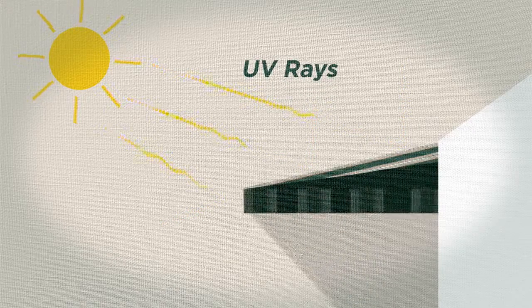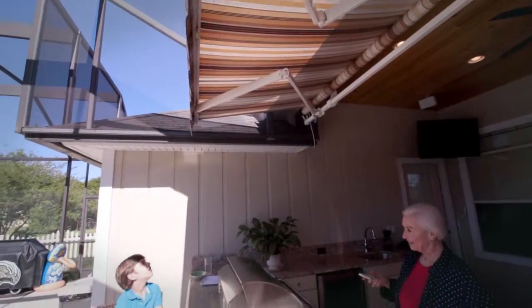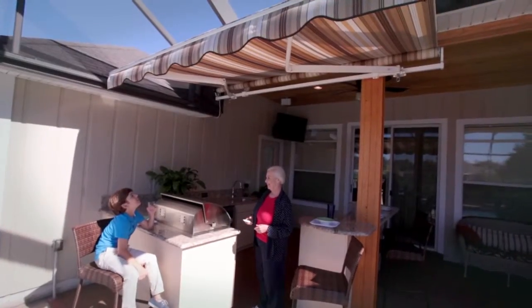Sunshade retractable awnings block the sun's harmful UV rays, beautify and increase your outdoor living space, save on energy costs, and they are extremely easy to use.